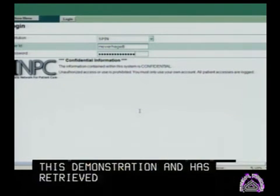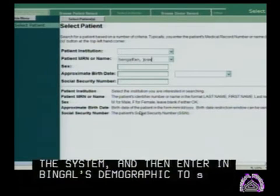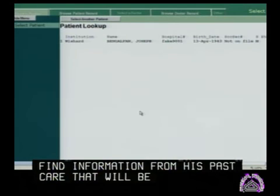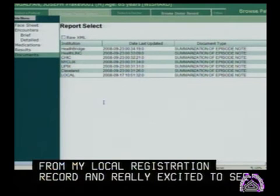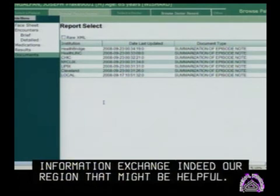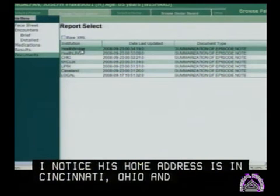As I authenticate myself into the system and then enter Mr. Binglefan's demographic information to choose him, I'm hoping that I will find some information from his past care that will be helpful. I enter his name, choose Mr. Binglefan from my local registration record, and I'm really excited to see that there is information from several of the local health information exchanges in our region that might be helpful. I've noticed that his home address is in Cincinnati, Ohio, and so I turn first to the information from HealthBridge, as that might contain the richest, most robust information.